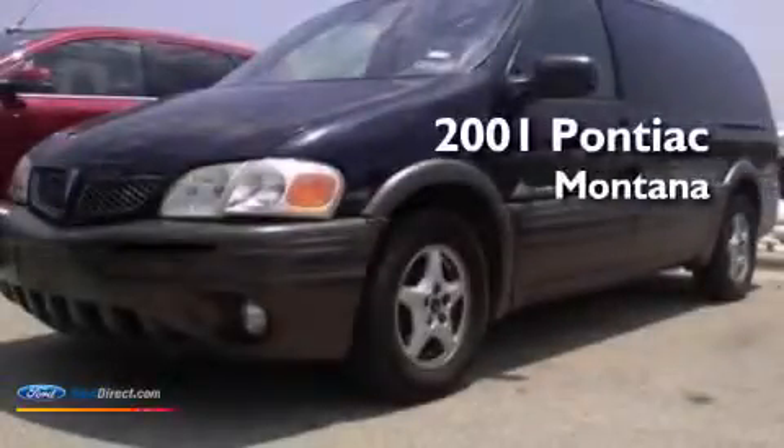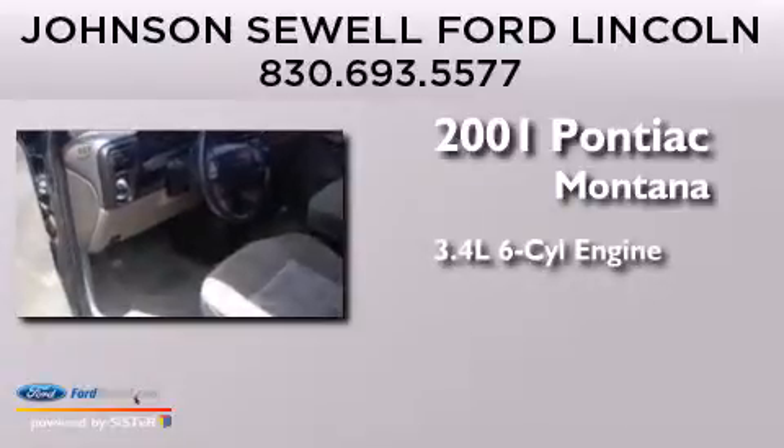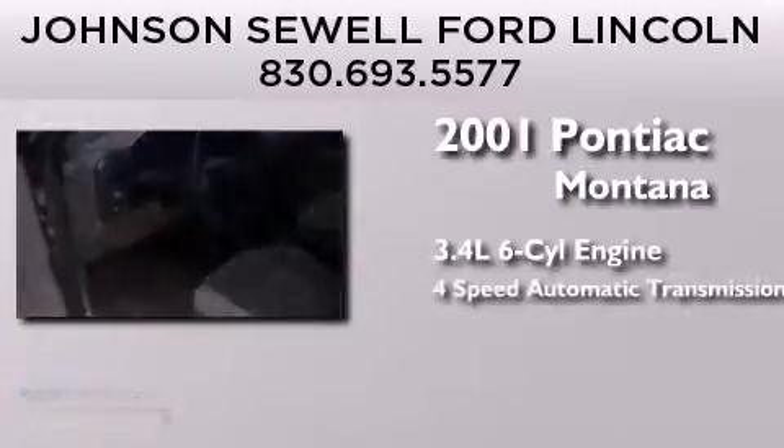This is a 2001 Pontiac Montana. It has a 3.4-liter six-cylinder engine and a four-speed automatic transmission.